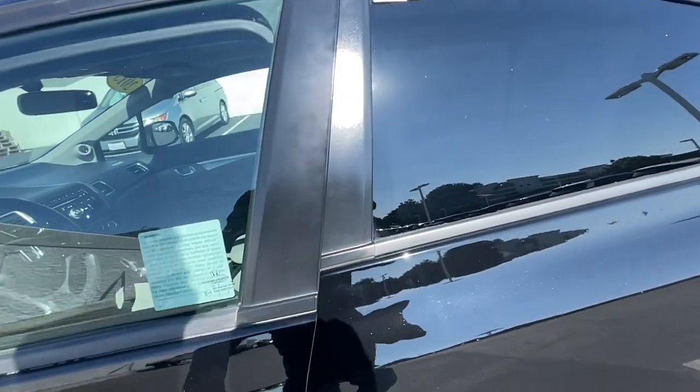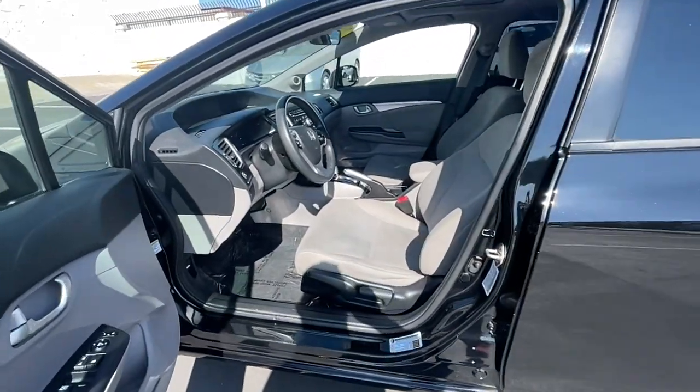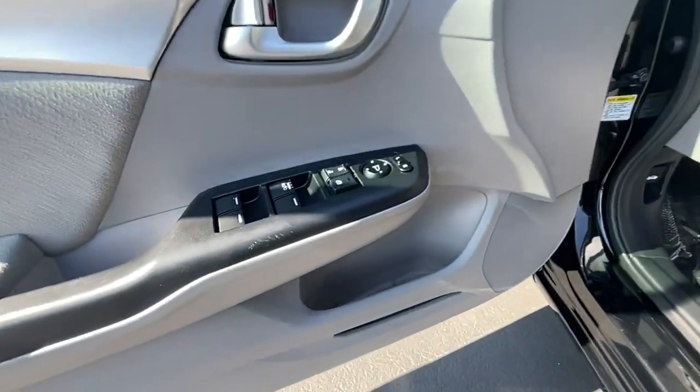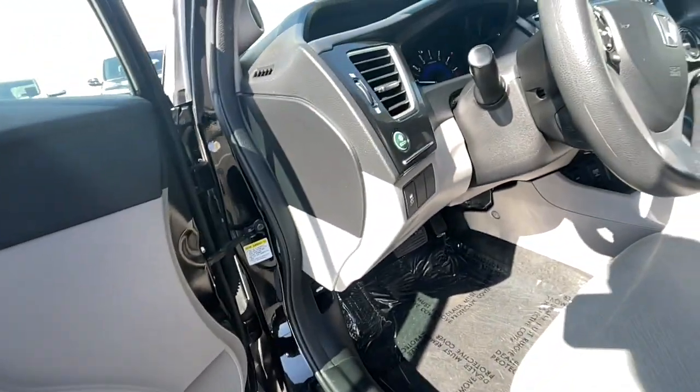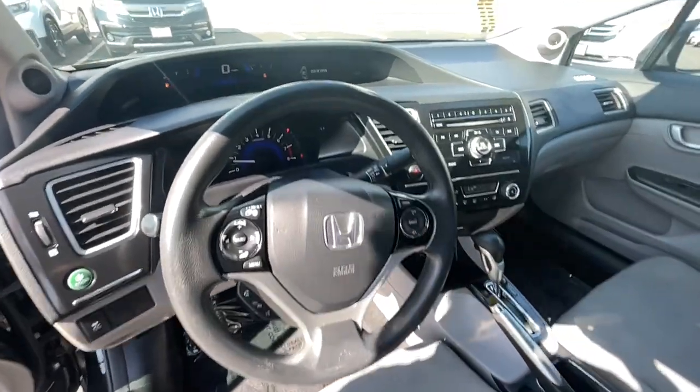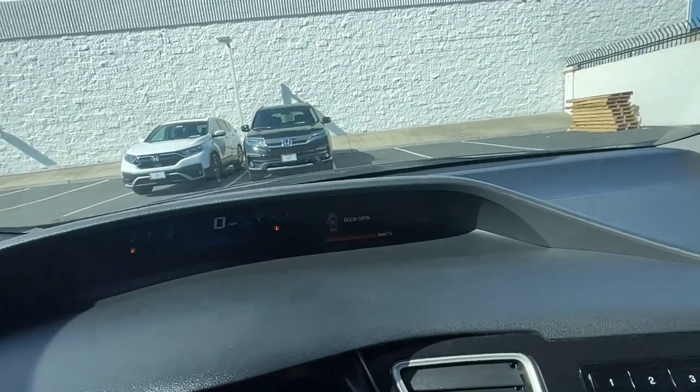These are just some of the great options this vehicle comes with: Sun/Moon Roof, Keyless Entry, Tire Pressure Monitoring System, Bluetooth Connection, Stability Control, Traction Control, Intermittent Wipers, Passenger Vanity Mirror, Daytime Running Lights, and MP3 Player.